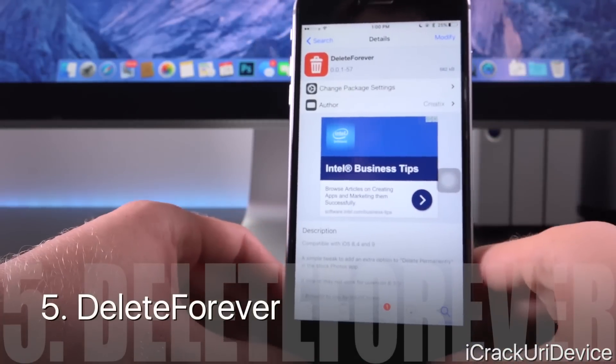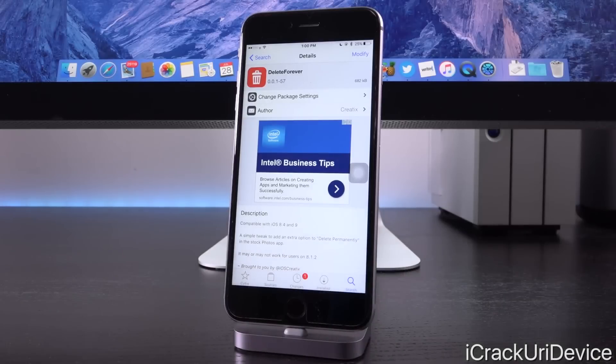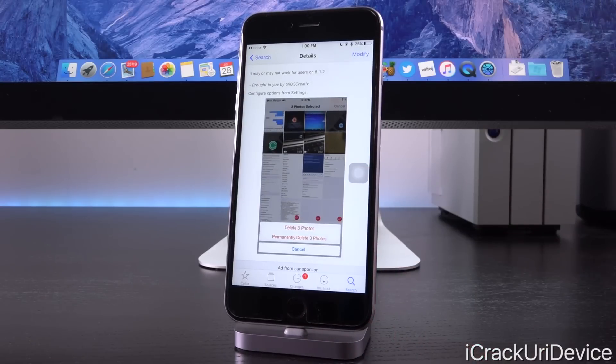That brings us into our next tweak called Delete Forever. Basically, it allows you to permanently delete pictures instead of having them go to the deleted album and then having to clear those out. What I've often found is that even after clearing out items inside the recently deleted folder, they still stay there — it's so annoying. This takes care of that and lets you permanently delete photos.